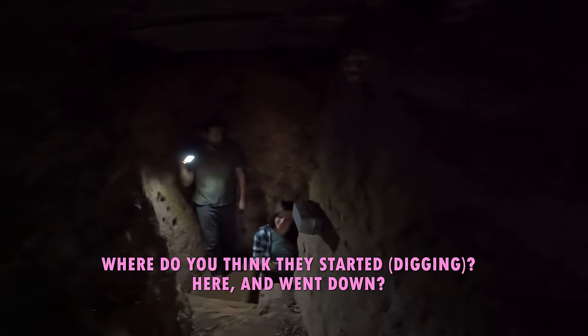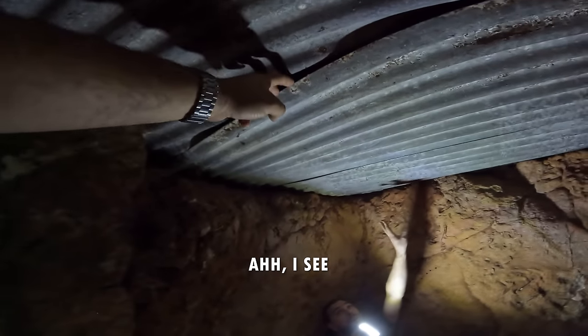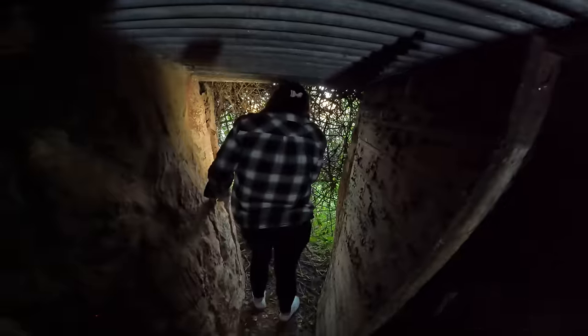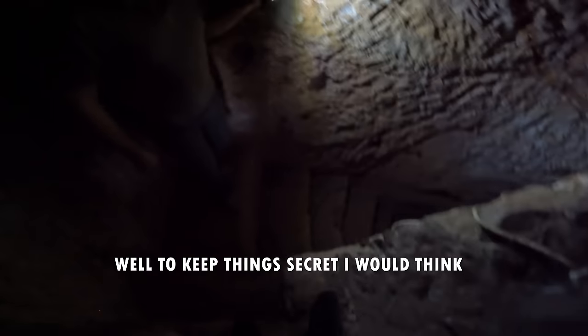Where do you think they started? Did they go down from here? No, I think they went from the other side. See, this isn't corrugated iron — this is still corrugated iron here. Oh, I see. There's a lot of ground — not really. Here's a little stone. Do you reckon this was just a hideout? I suspect it wasn't a house — more like a cache or a store? I don't know if it was a cache or a store, it might have been. To keep things secret — more than a hundred years ago. Well, to keep things secret, I would too.